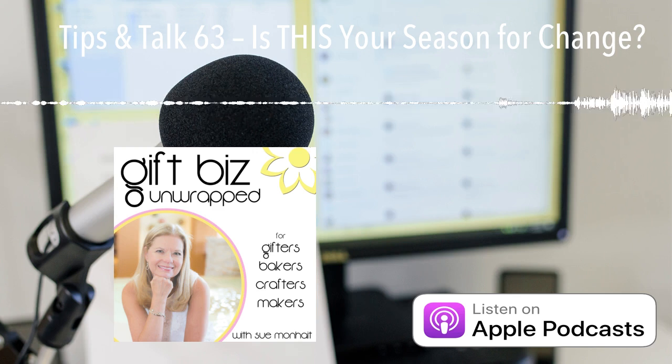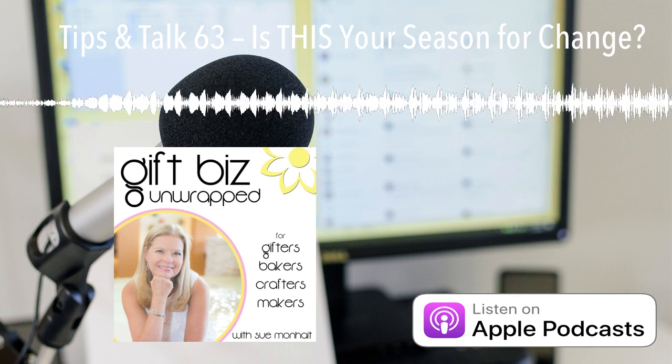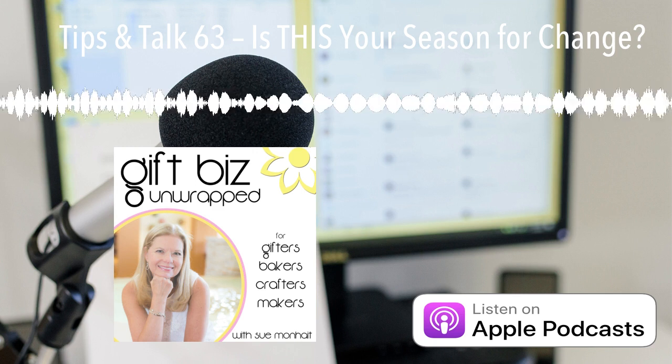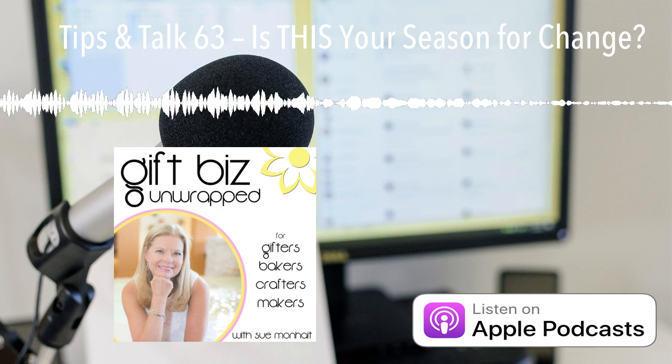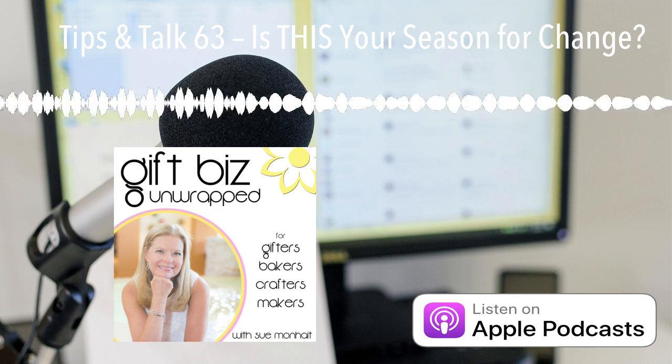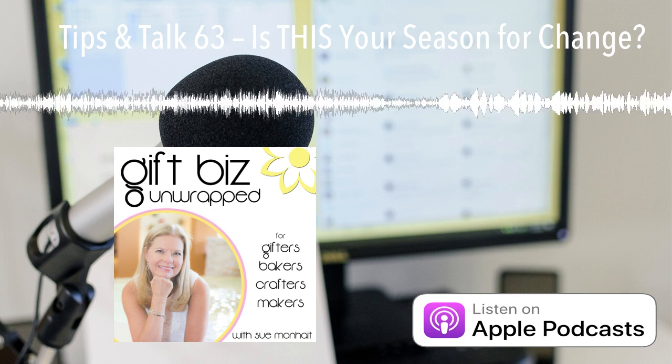Hi there. It's Sue, and thanks for joining me for Tips and Talk Day. These are bite-sized topics that I pull from community questions and things that I'm observing in the world of handmade small business. If you'd like to submit a topic, DM me over on Instagram at giftbizunwrapped.